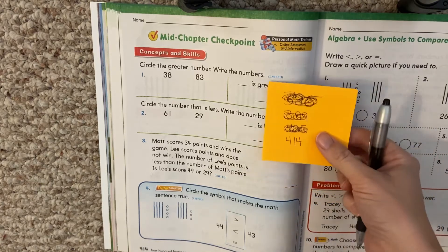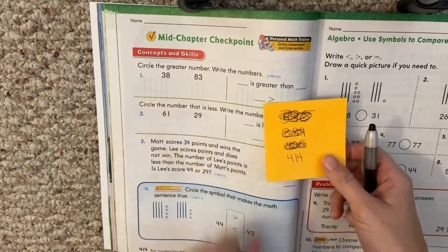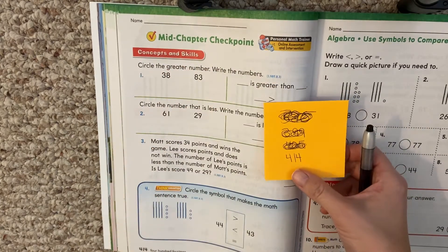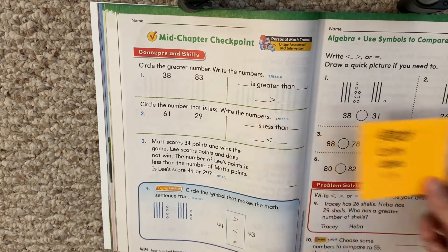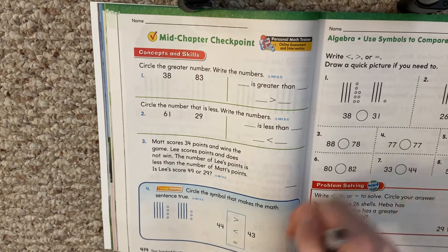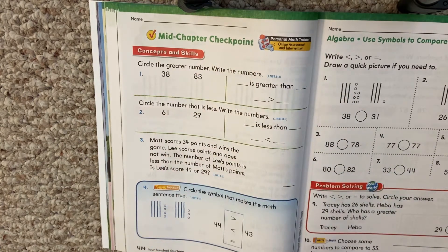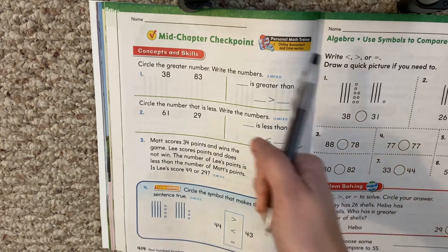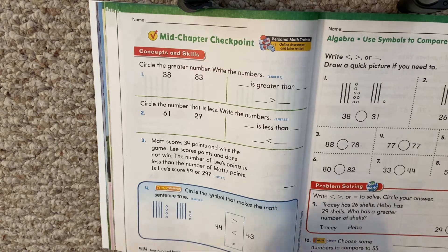Hello, my first graders. Today, we are working on page 414. That's the mid-chapter checkpoint. If you're not on page 414, pause, find the page, hit play when you're ready. Alright, my first graders. Today, we are going to do the mid-chapter checkpoint and review what we've learned so far in this chapter. When we're done, you will be taking a quiz that talks about the things we're going over today. So pay close attention as we're reviewing before you take a quiz.